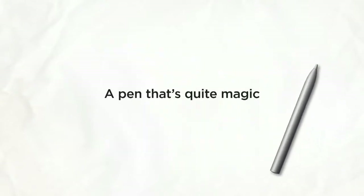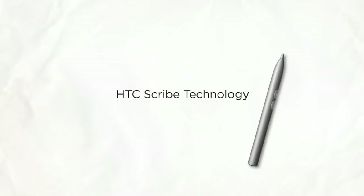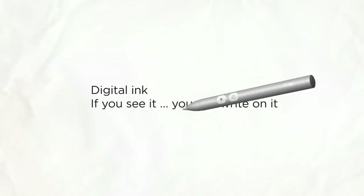HTC Flyer is the first tablet delivering a new HTC innovation that features natural pen interaction. We call it HTC Scribe technology. In essence, if you can see it, you can write on it.